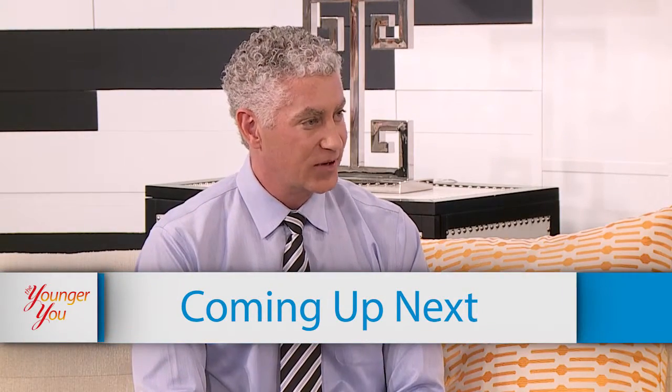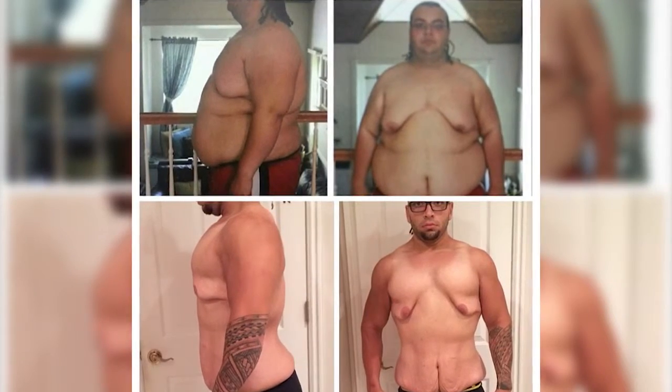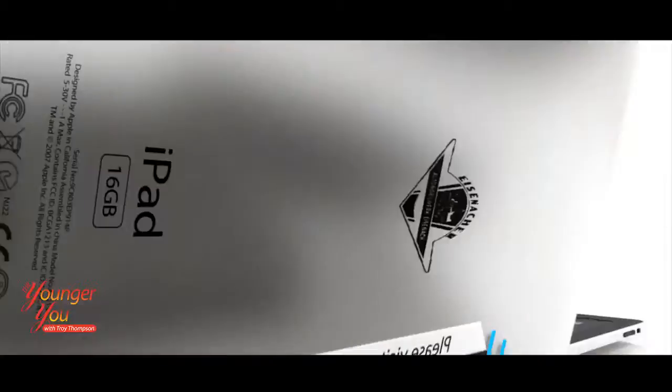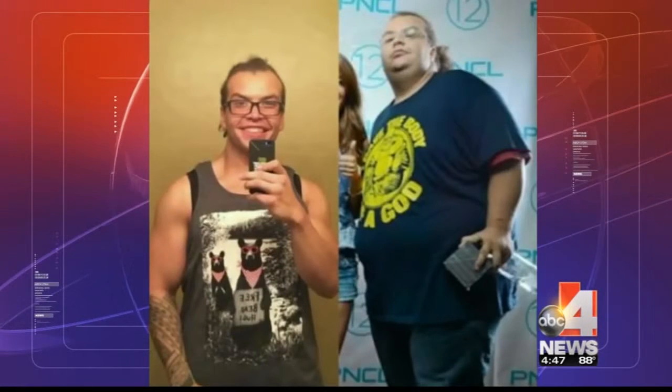After the break, we'll be back in the studio with Dr. Rose to find out more about the body lift procedure. Zach lost over 200 pounds through gastric bypass surgery, determination, and a will to be healthy. His motivation to succeed was fuelled by years of bullying — not only as a kid, but also as a young adult. Zach's strong mother was beside him every step of the way, picking him up when he was down and making sure he didn't give up.